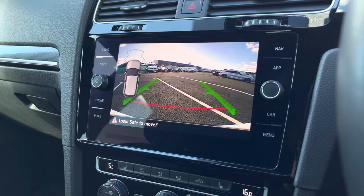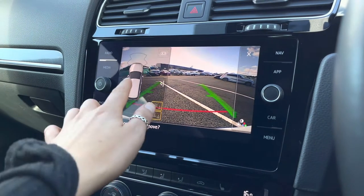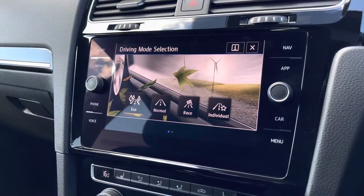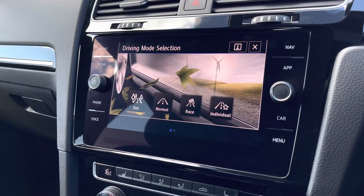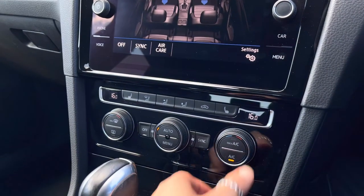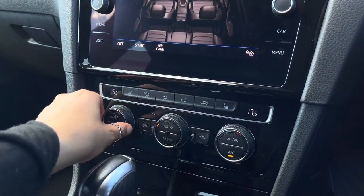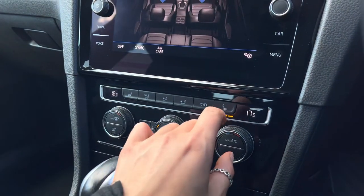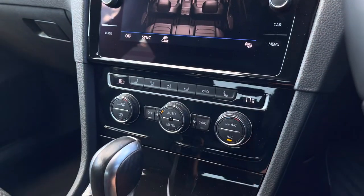We've got your rear parking camera as well as your sensors, so this will give you that boost of confidence when parking. This car also features driving mode selections with preset options, allowing you to choose your preferred driving style. With this car you'll also benefit from a two-zone climate control, offering yourself and your front passenger your own individual air flow settings.